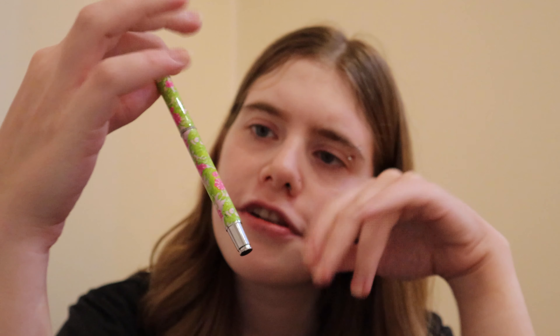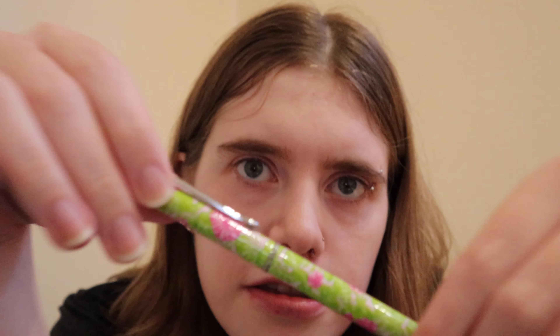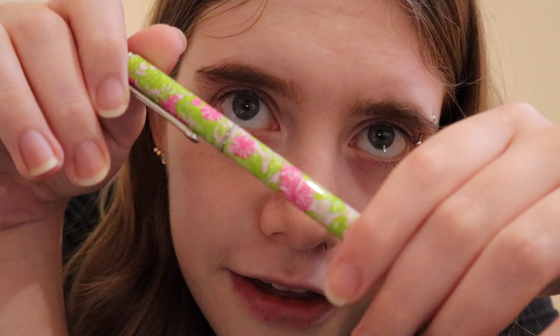I think this pen is really gorgeous. Let's see if I can get into focus the pattern that it has. I guess you can kind of see it.